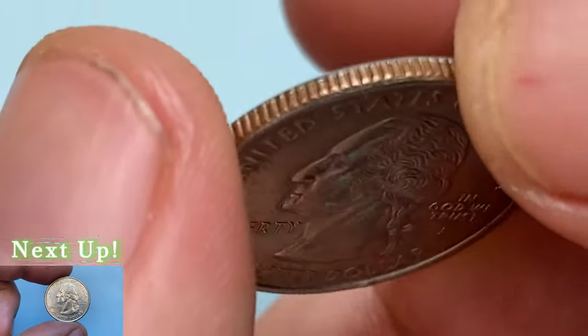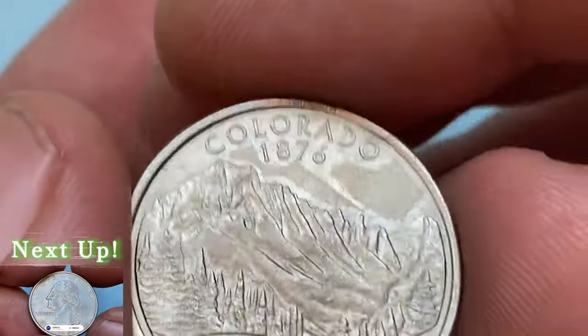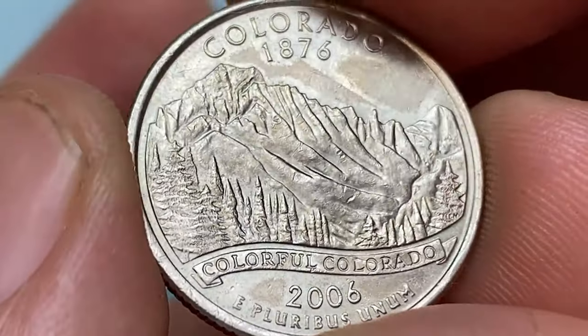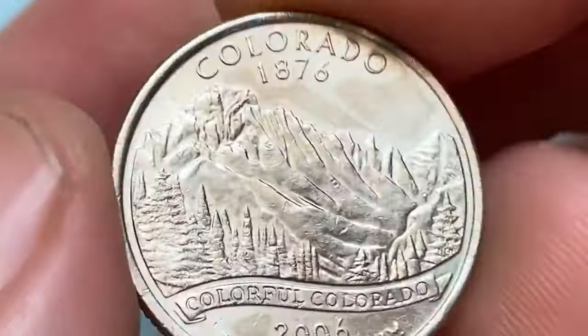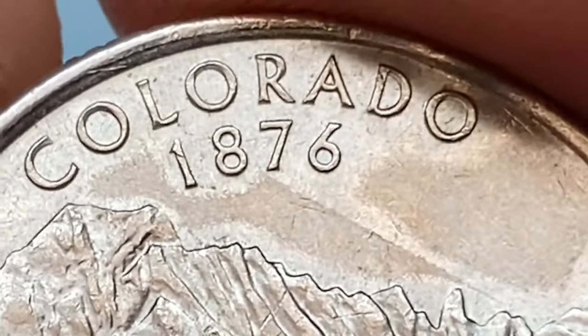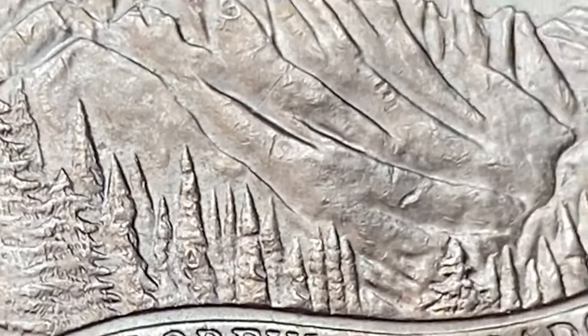Released on June 14, 2006, this is the 38th coin released in the 50 State Quarter Program and the third coin released in 2006. Colorado was admitted into the Union on August 1st, 1876. The coin is themed 'Colorful Colorado,' and the image highlights the rugged Rocky Mountains, evergreen trees, and a banner.